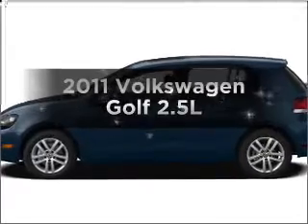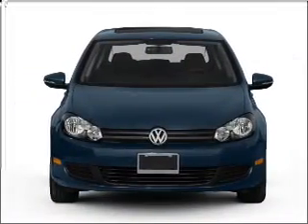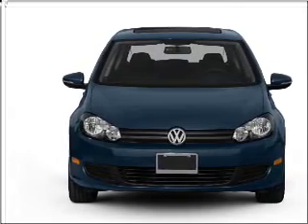Presenting the 2011 Volkswagen Golf, this is the set of wheels you've been looking for with a reliable engine that responds smoothly to its 6-speed automatic transmission.